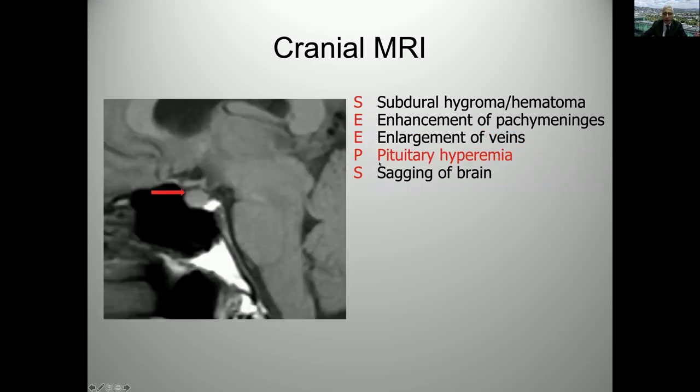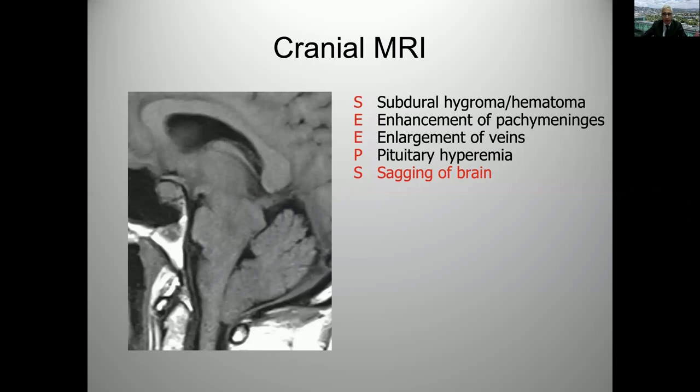Pituitary hyperemia or congestion refers to the fact that the pituitary gland becomes engorged and has this upward convexity. The other thing you see on this MRI is the brain sagging and distortion of the midbrain, as well as optic chiasm flattening and the inferior extension of the floor of the third ventricle, which brings us to the next finding: brain sagging.